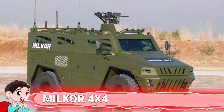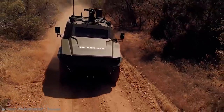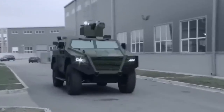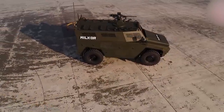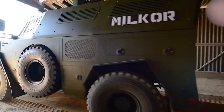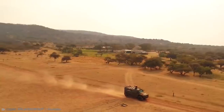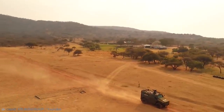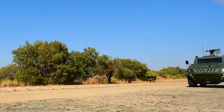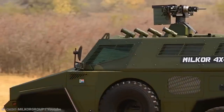Number 8: Milkor 4x4. Those who attended the Africa Aerospace and Defense 2018 International Defense Exhibition in September 2018 in Centurion, South Africa, were in for a real treat. This was where the Milkor 4x4 was unveiled — a new armored personnel carrier developed by South African defense vehicle manufacturing company Milkor. When designing this vehicle, Milkor made sure it would meet the infantry carrier requirements that African continent armed forces had. So you could use it for transporting troops, riot control missions, casualty evacuation, and more.